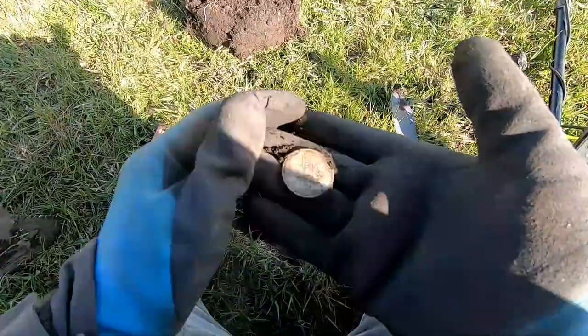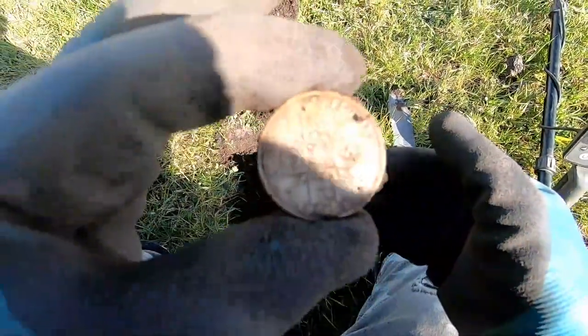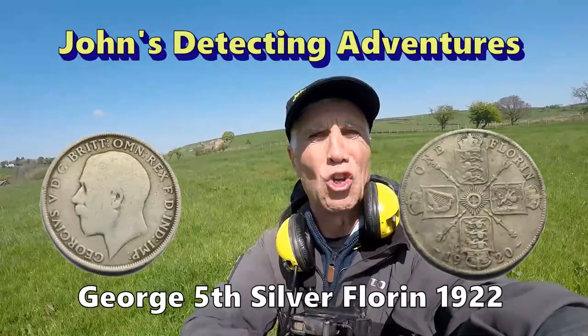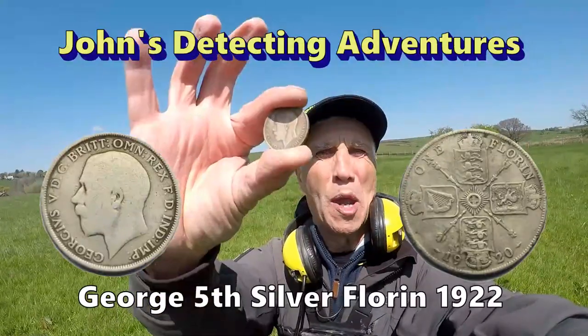Yes indeed — found another silver coin, a big one again, and it's a florin of George V. This is what I like to see — big silver.